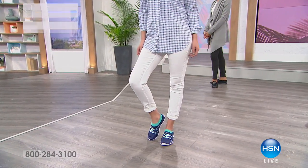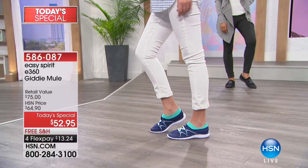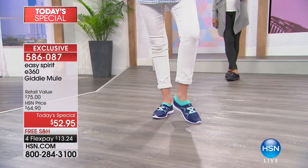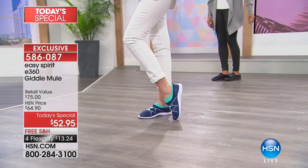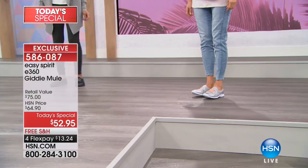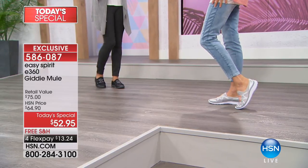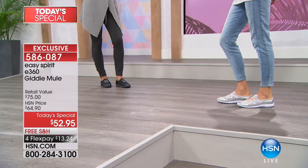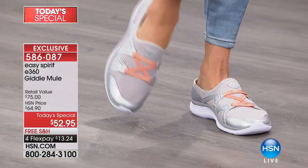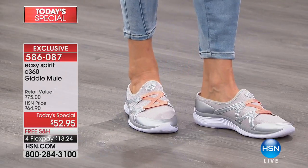Get ready to kick up your heels because you cannot help but do so when you slip your feet into these amazing mules. This is Giddy, and Giddy has been on fire today — almost 13,000 gone. I will go over all the different colors, but let's take a look at the value. With a retail value of $75, that's a basic retail value for what you're going to get from Easy Spirit, particularly in a great full-stretch mule.